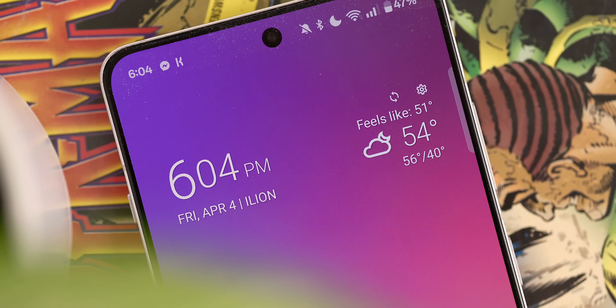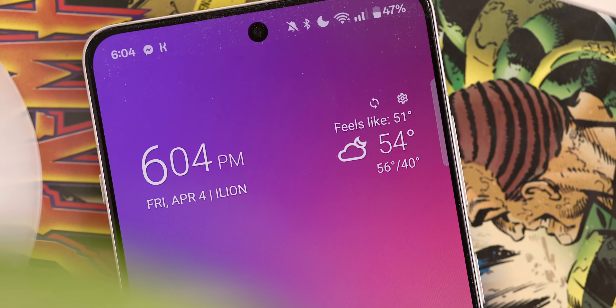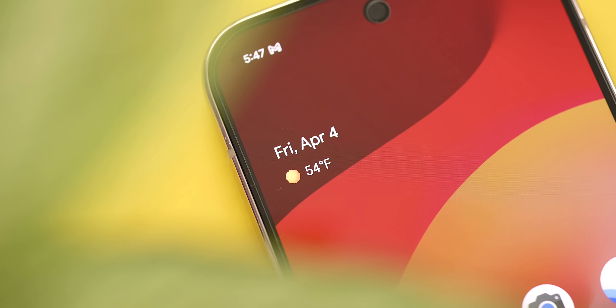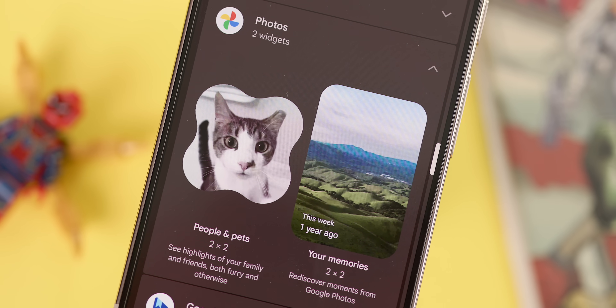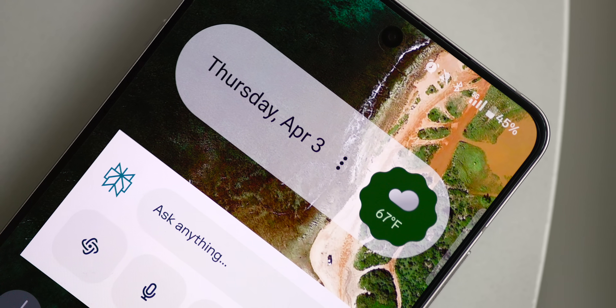Those are some of the top Android widgets that should definitely be on your radar going into 2025. Whether Android 16 actually implements lock screen widgets or you just need fresh ideas for your current home screen setup, all of these are absolutely worth taking a look at. I'm super curious what widgets you're currently using that we didn't talk about in this video — leave a comment below, as I'm sure there are a lot of other great ones out there, and I'm always open to new ideas.